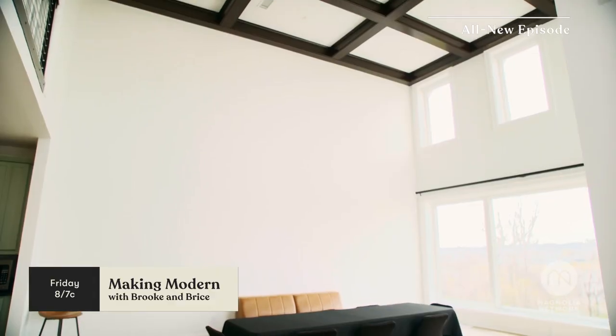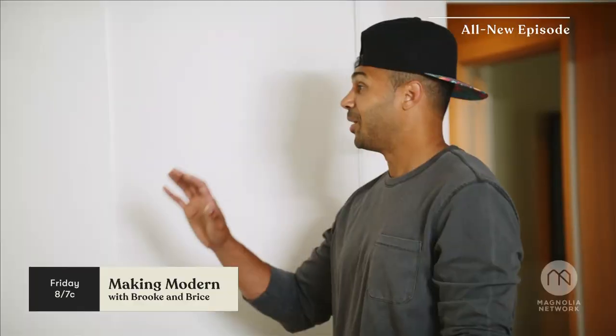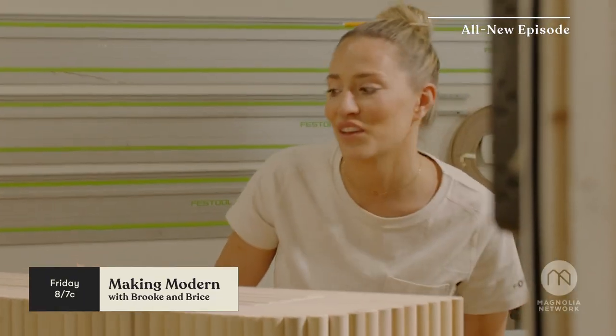Giant wall, solid concrete, no windows. If you can do something amazing with that, I would be super impressed. That looks like it was always meant to be like that. The design is really cool and the craftsmanship.